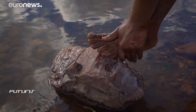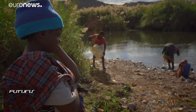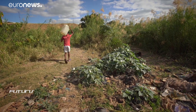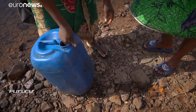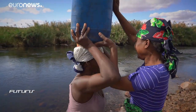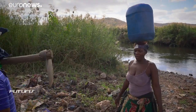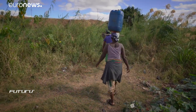Mozambique is one of 16 sub-Saharan countries belonging to the Southern African Development Community. Around 40% of the community's population has no access to safe water — that's around 130 million people. This small town near the border with South Africa illustrates the gravity and urgency of the situation, where 14,000 people live in Resano Garcia, not all of them with access to drinking water.